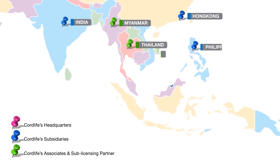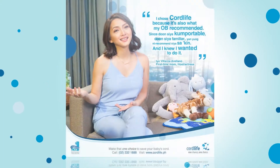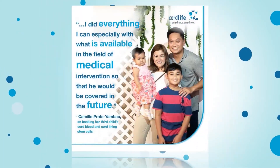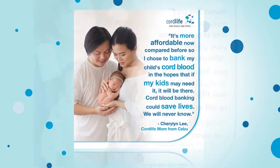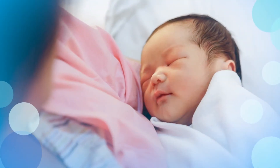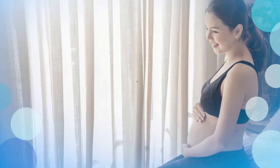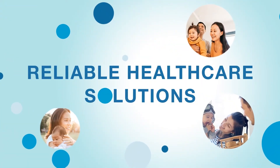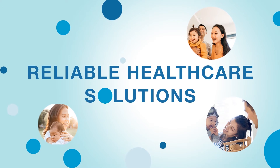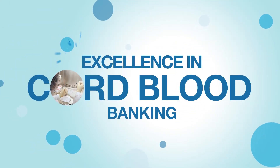Today, we have the biggest network of Cord Blood Bank in Asia and the most recommended Cord Blood Bank by OBGYNs here in the Philippines. However, our journey in saving lives does not end here. So we look forward to greater things in the years to come — to provide reliable healthcare solutions for families in the entire archipelago and continuously deliver excellence in Cord Blood Banking and more.